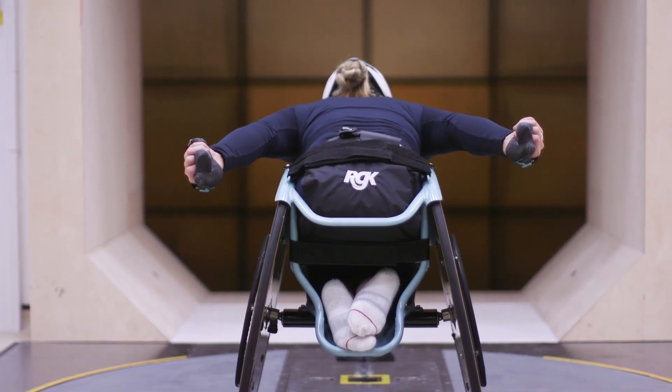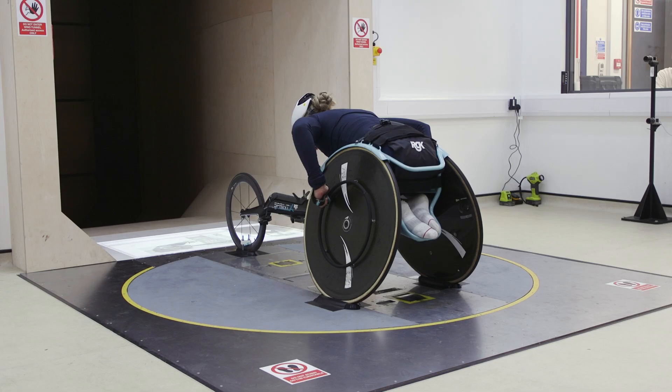Hopefully we should be able to get some numbers to be able to tell them: if you change your position by this, or you use this different equipment, you will then make these gains aerodynamically — which can then be converted to a time saving over a certain distance in a race, which could be the difference between a podium place and not a podium place.